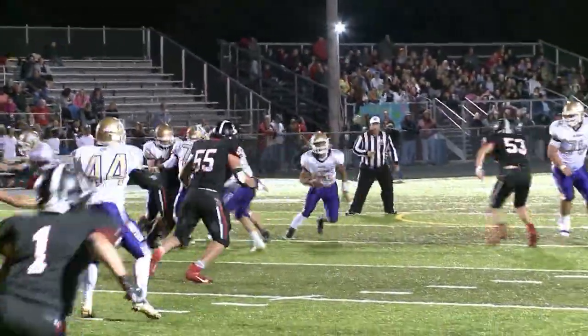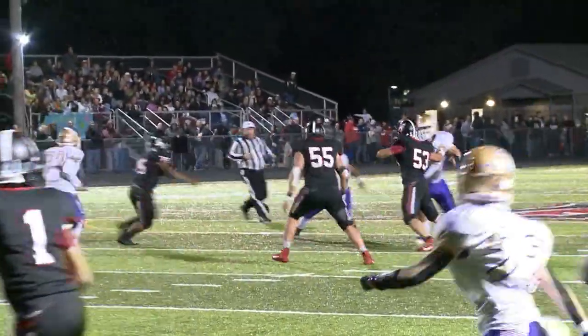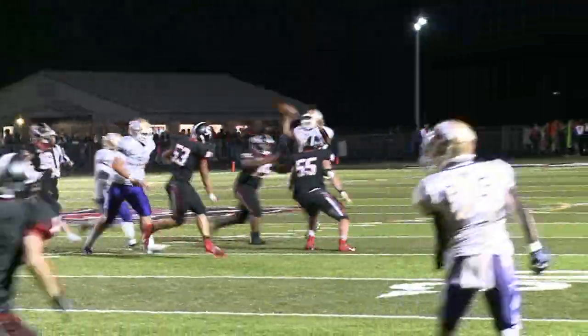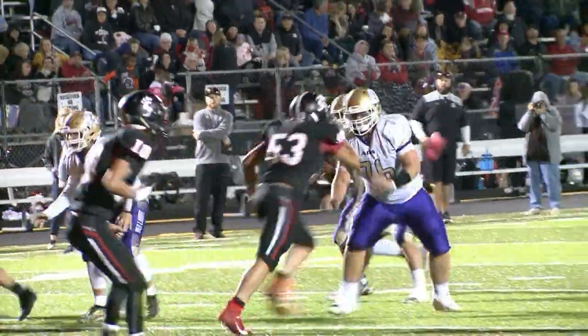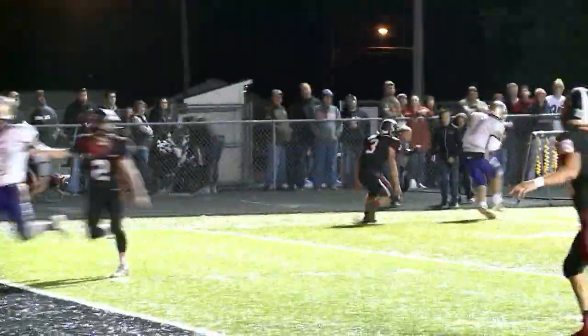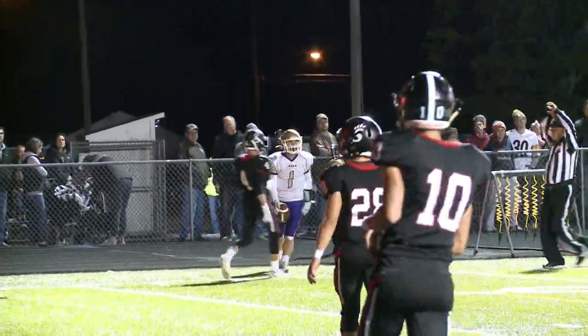Now here's a pass to Daniel Mattson — watch this play. He rolls to his left, no one's open, and throws across his body. A nice diving catch, getting between the turf and the defender. Now it's Zach Swaney along the sideline — catch, toe drag, and out of bounds.